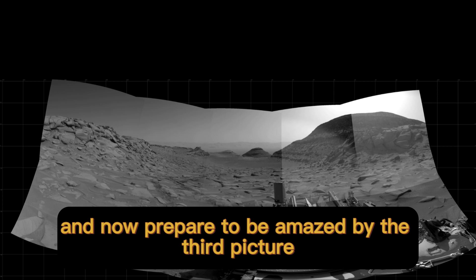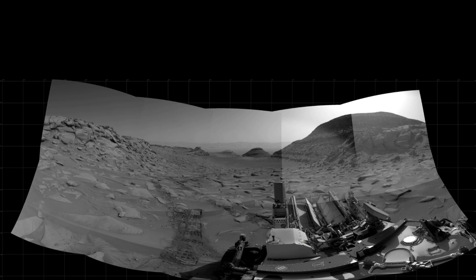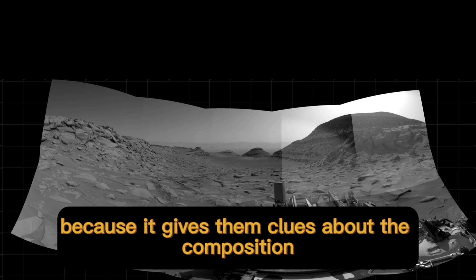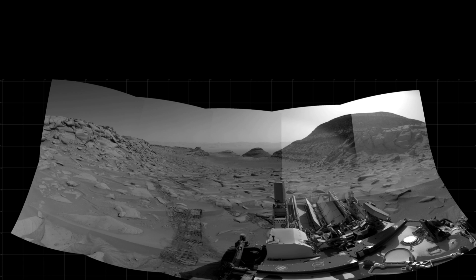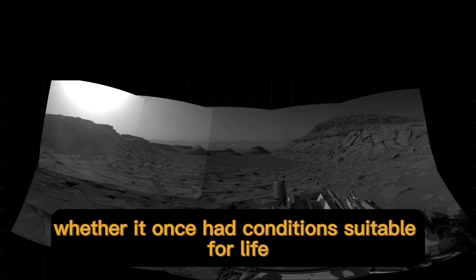And now, prepare to be amazed by the third picture. This close-up shot focuses on one of the rock formations on Mars, displaying its unique texture and color. NASA scientists are thrilled with this image because it gives them clues about the composition and mineralogy of the rocks on the Red Planet. Analyzing these rocks can help us uncover Mars' past and determine whether it once had conditions suitable for life.